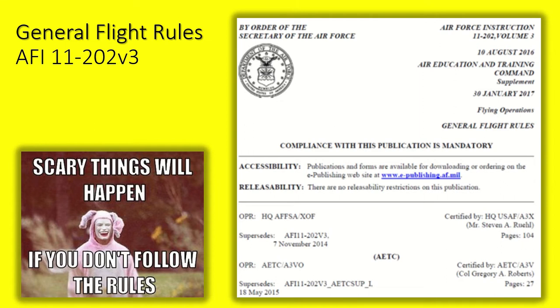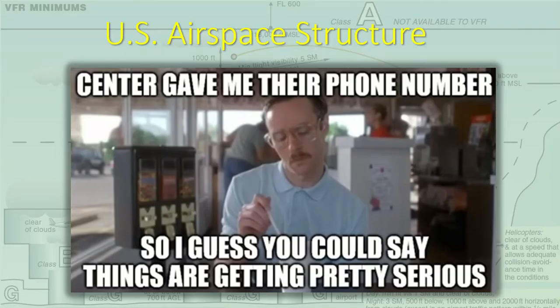Do not operate under VFR when the flight visibility or cloud clearance is less than basic VFR weather minimums for the airspace operating in. Additionally, do not operate fixed-wing aircraft VFR when the ceiling is less than 1,500 feet AGL. Furthermore, utilize ATC flight following when practical. It is joked that VFR stands for 'very few rules,' but fly into controlled airspace VFR without ATC clearance and you'll quickly learn there are, in fact, rules to follow if you value your wings.